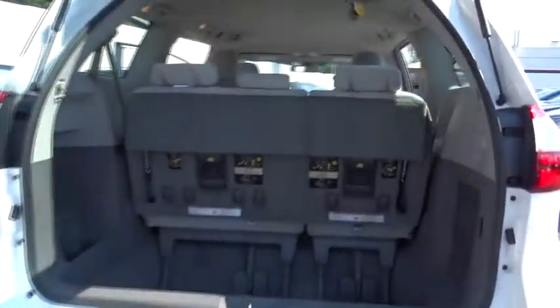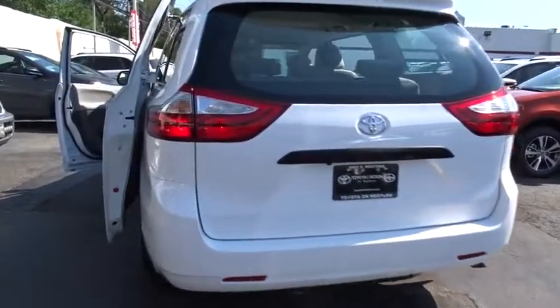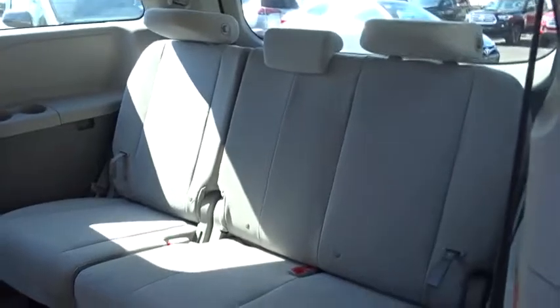Here are some of this vehicle's great options: Traction Control, Anti-Lock Braking System, Keyless Entry, Stability Control, Steering Wheel Audio Control, Backup Camera, Bluetooth, Power Steering, Adjustable Steering Wheel, Four-Wheel Disc Brakes, Aluminum Wheels, Cruise Control, Climate Control.